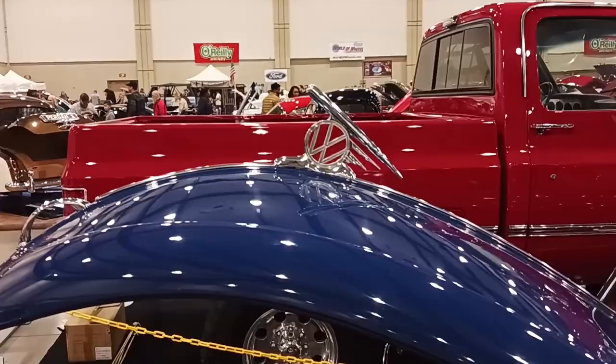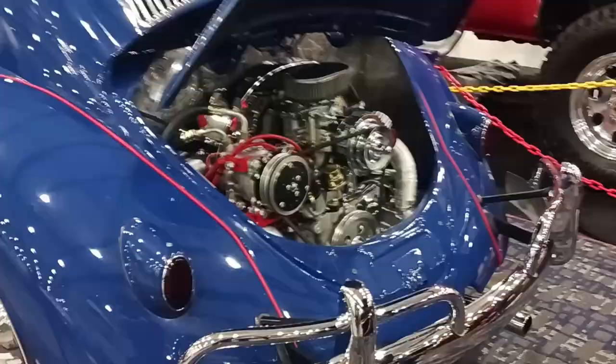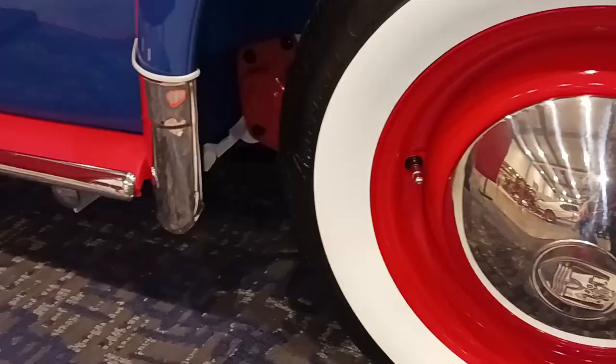And obviously you noticed a lot of detail already, but that's really not what I mean by detail. Check this out. Look at the firewall behind the engine — look at how clean it is. The dribble slots.